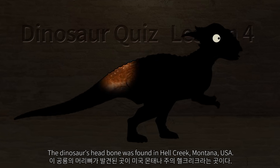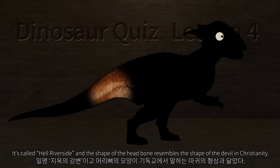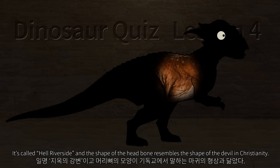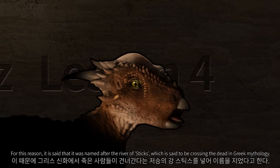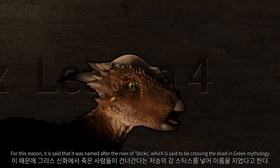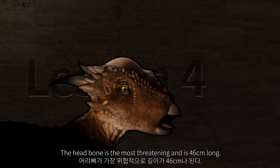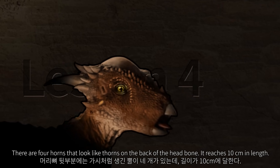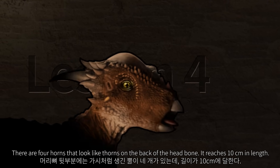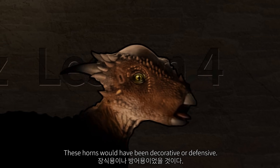The dinosaur's head bone was found in Hell Creek, Montana, USA. It is called Hell Riverside and the shape of the head bone resembles the shape of the devil in Christianity. For this reason, it is said that it was named after the river of Styx, which is said to be the river crossing the dead in Greek mythology. The head bone is the most threatening and is 46 cm long. There are four horns on the back of the head bone, each reaching 10 cm in length. These horns would have been decorative or defensive.